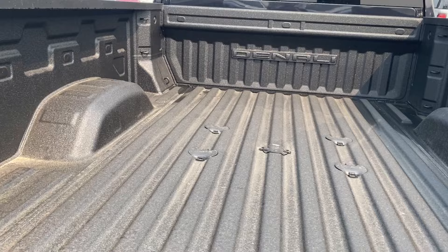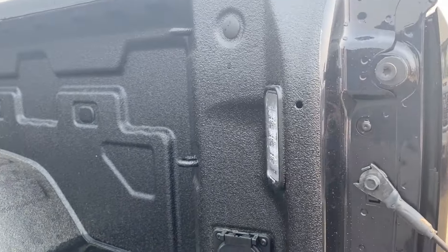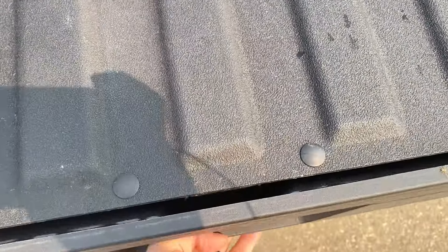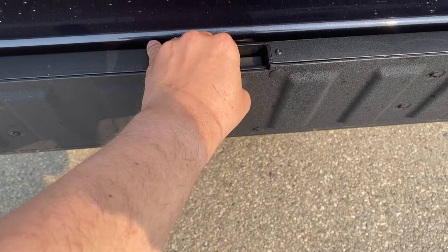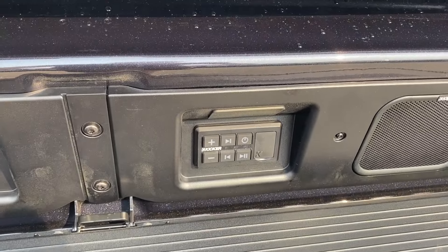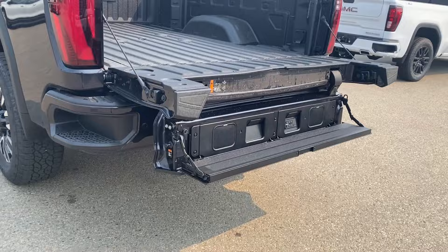The bottom button will open the entire tailgate. You have plenty of storage space in the back with cargo tie-down locations at each corner, LED lamps on either side, and onboard power. The top button will lower the assist step. You can pull this open, which gives you access to your kicker speaker at the back as well as an additional step for even easier access into the bed.